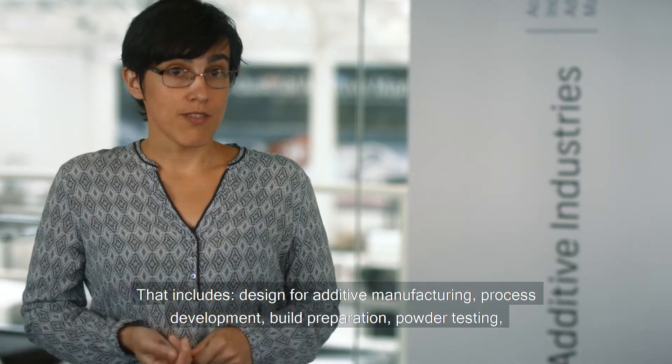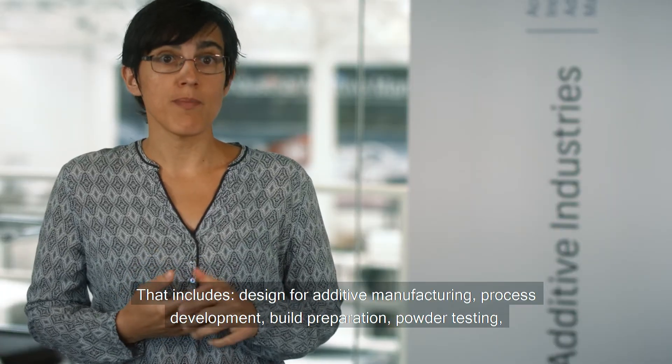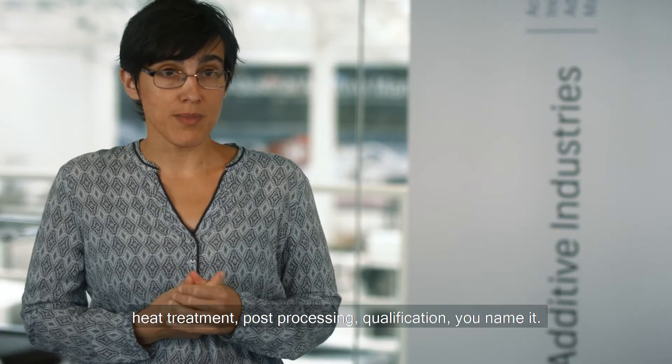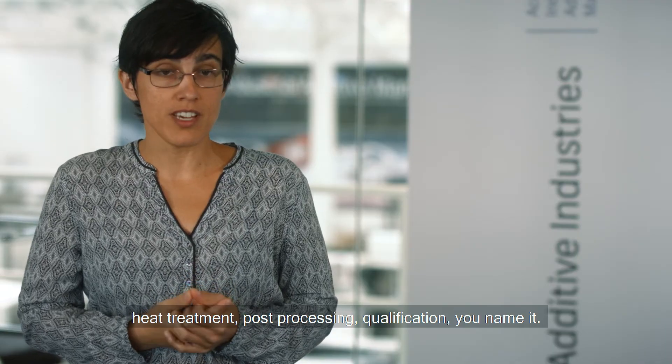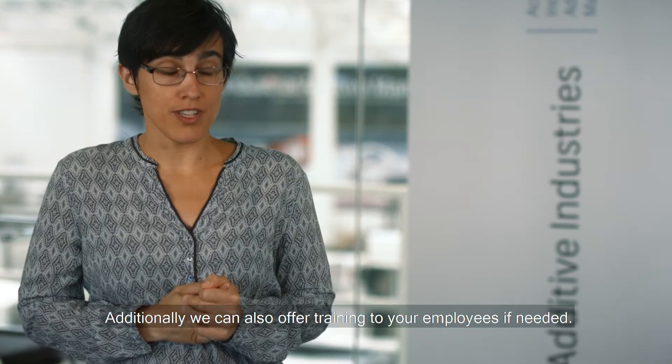That includes design for additive manufacturing, process development, build preparation, powder testing, heat treatment, post-processing, qualification — you name it. Additionally, we can also offer training to your employees if needed.